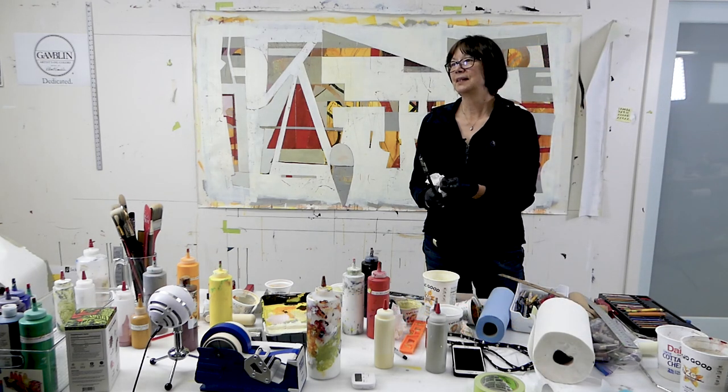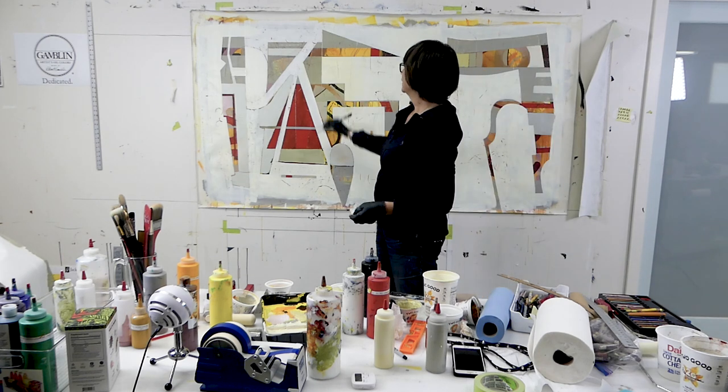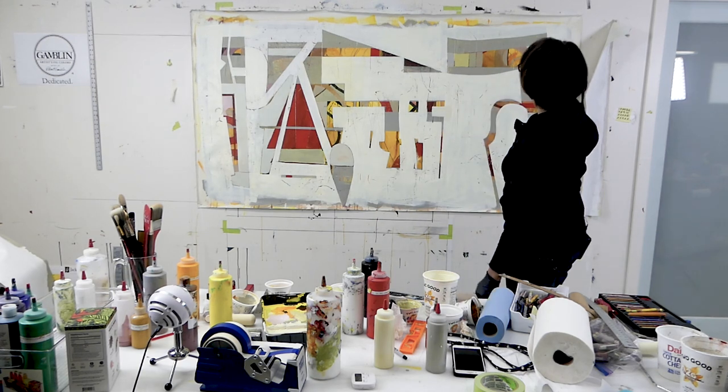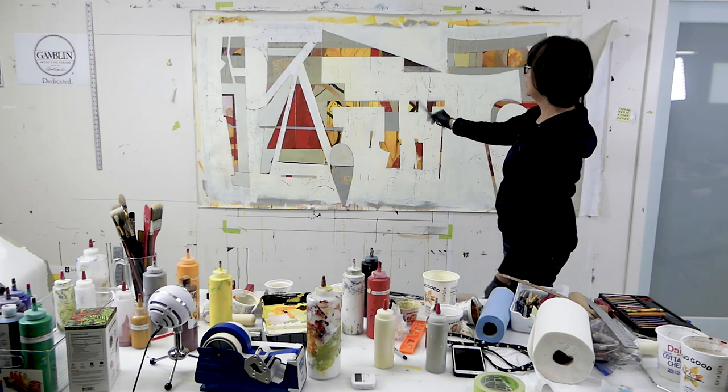I started to see letters in this painting. I guess the most obvious one was the A. And then what else did I see? I just made an E, and then I saw the K.